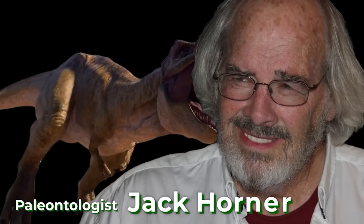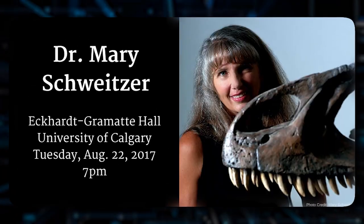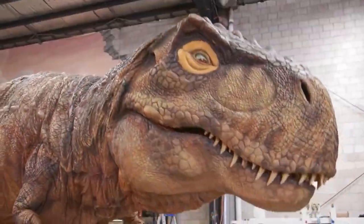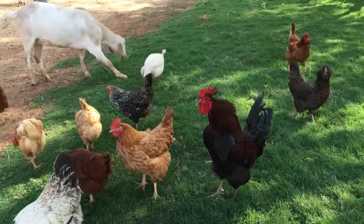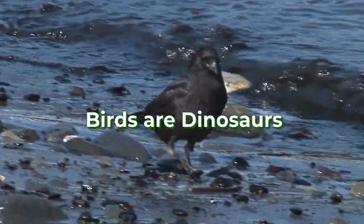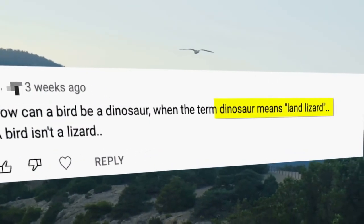Enter the renowned paleontologist Jack Horner, a bit of a controversial figure in the field. He's the brain behind the audacious plan to resurrect dinosaurs. Remember Dr. Schweitzer? She was one of his students. Jack has a knack for stirring up debates, like claiming that T-Rex was just a lowly scavenger, purely to ruffle some feathers among his colleagues. Now, Jack's master plan involves using existing birds as the building blocks for our very own chickenosaurus. Yes, birds are dinosaurs — some folks in the comments might disagree, but we'll leave them to their own devices.